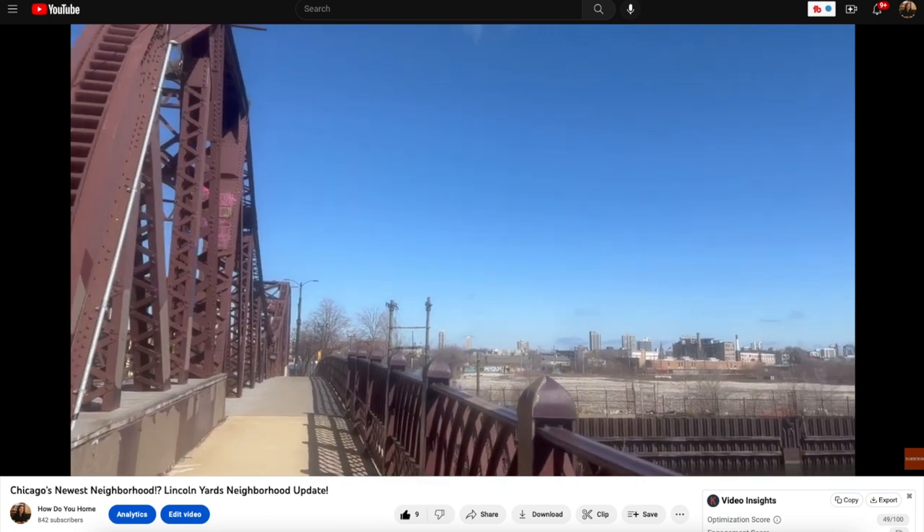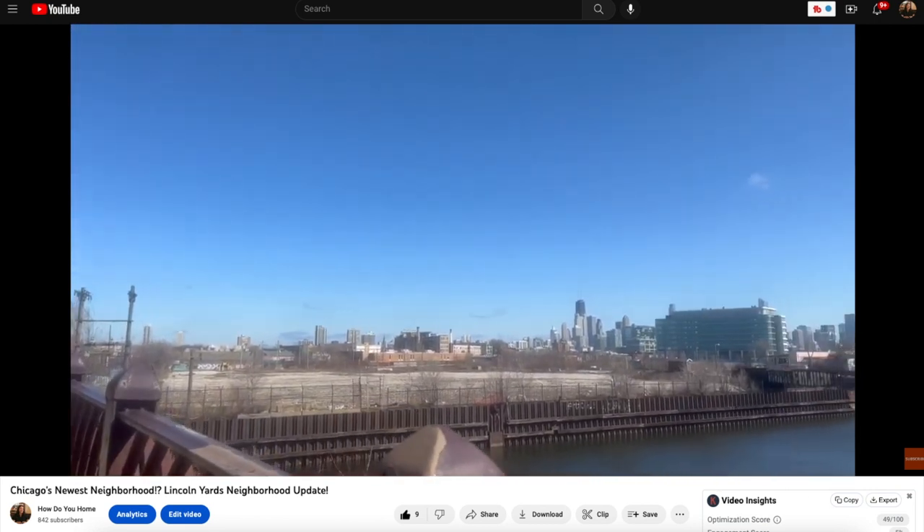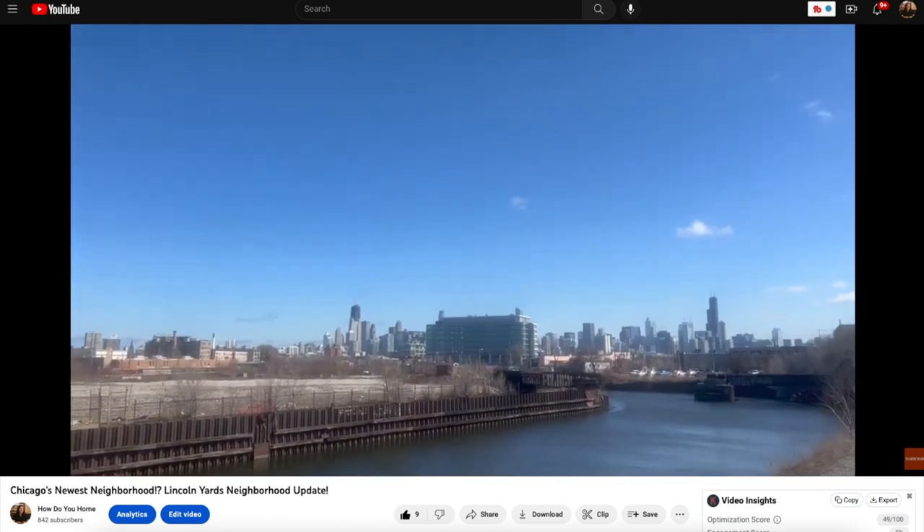In a recent video, I shared an update on Chicago's newest neighborhood along the north branch of the Chicago River, Lincoln Yards, but that's not the only new neighborhood in development.